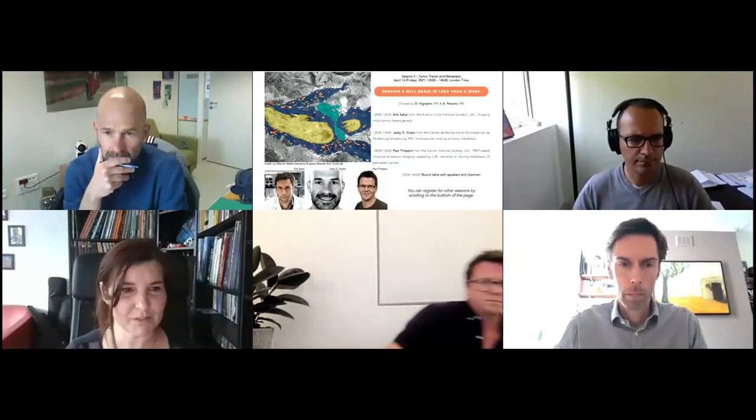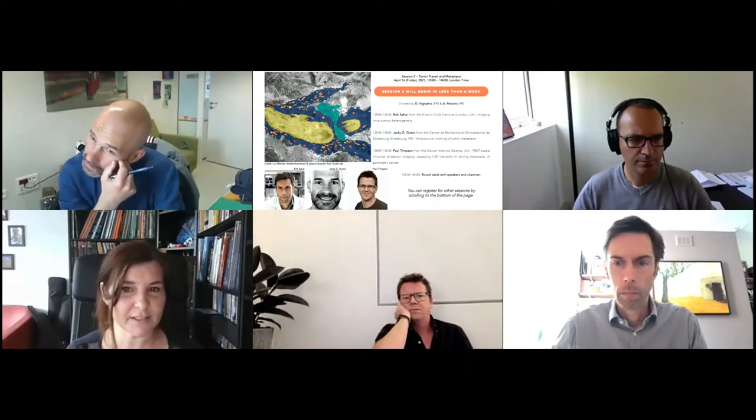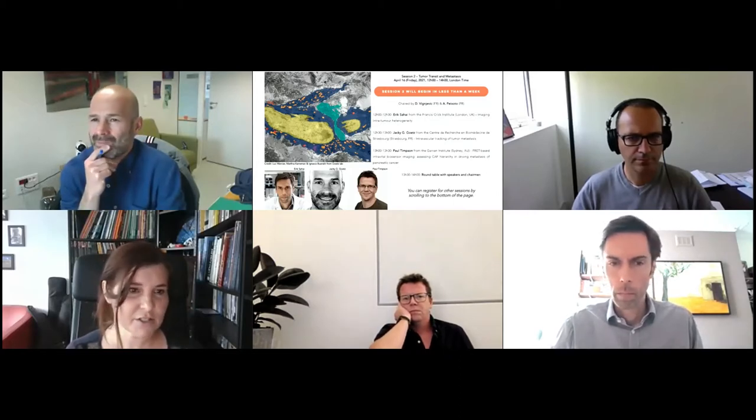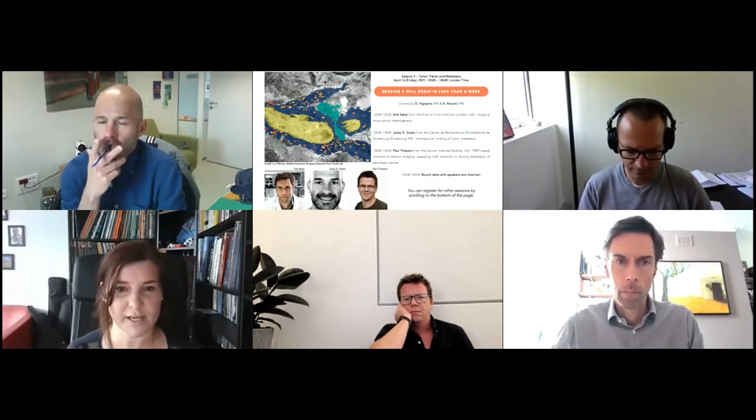It's really a pleasure to introduce Erik Sahay. I don't think he needs a big introduction, but I still would like to introduce him. He's a group leader and assistant research director at the Crick Institute in London.